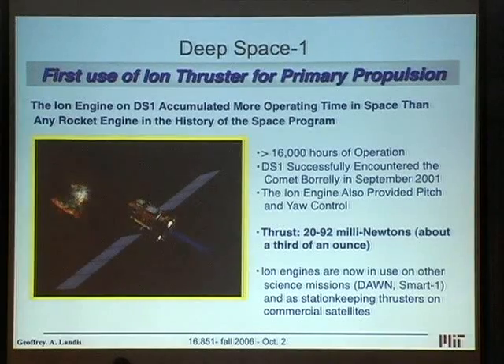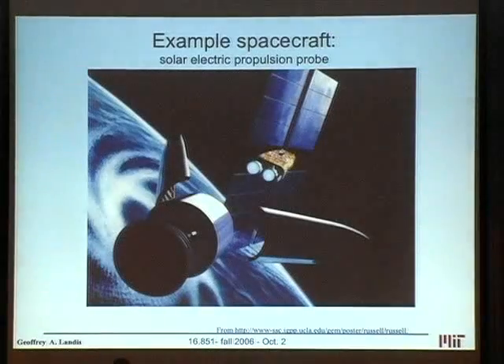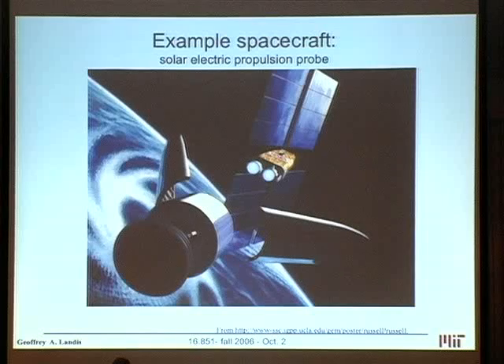The higher your specific impulse, the more oomph you get out of your propellant. Unfortunately, it takes energy to do this, and this is the real problem. You're now putting energy — so you have an energy source somewhere — and that energy source needs to run on a power system.